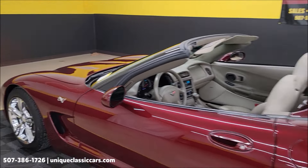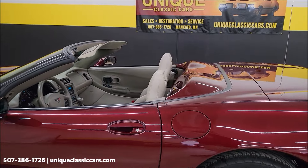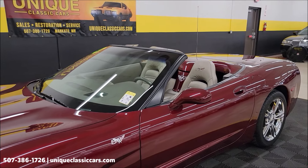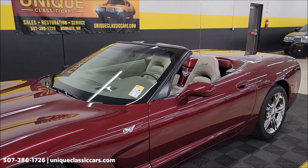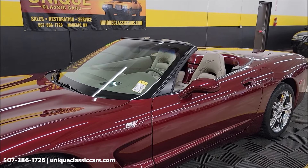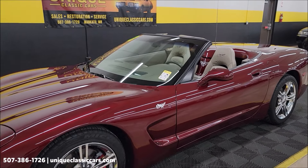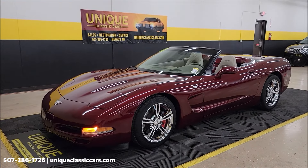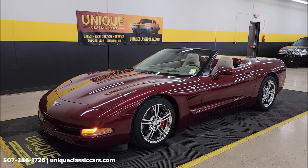I'm going to put the convertible top up with the video running so you can see how extremely easy this is. As I've explained in past videos, it takes less than a minute and one person can do it. I'll put my money where my mouth is and show you, in case you're unfamiliar and you're interested in purchasing this.